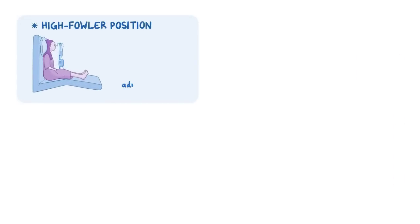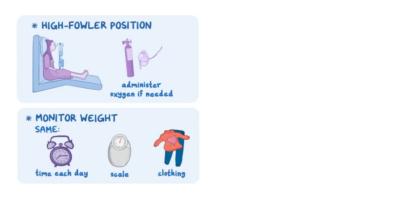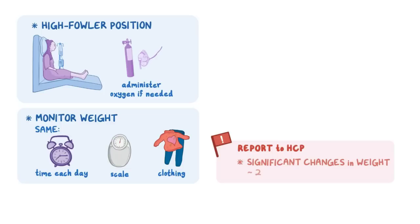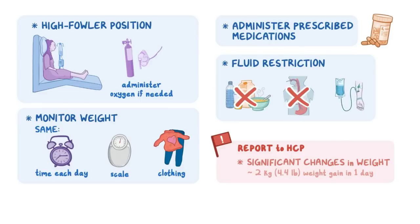Place your client in a high Fowler position and administer oxygen if indicated. Also, be sure to monitor your client's weight at the same time each day, on the same scale, and with the same amount of clothing, and report any significant changes in weight, such as a 2-kilogram or 4.4-pound weight gain in one day. Administer the prescribed medications and implement a fluid restriction, including oral, enteral, and intravenous fluids for clients with fluid retention.